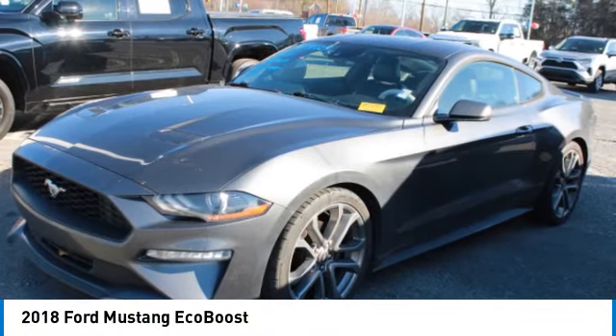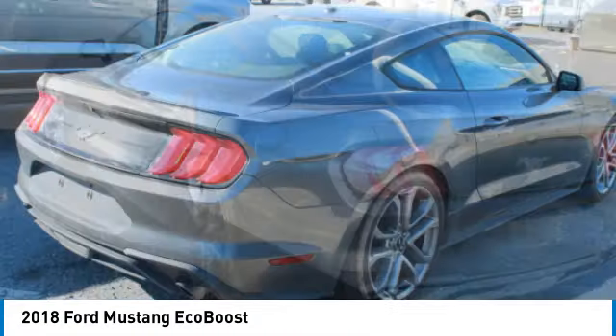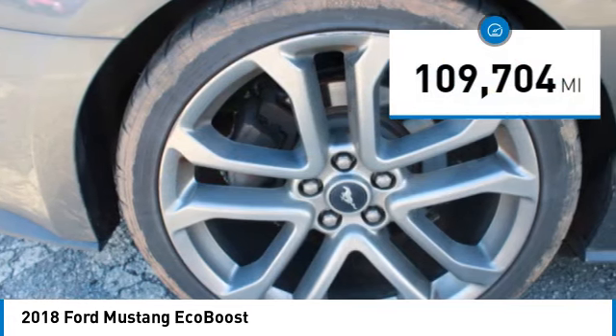Looking for the right vehicle? Check out the 2018 Mustang. The Mustang is race worthy and ready for the track. This vehicle has less than 110,000 miles.